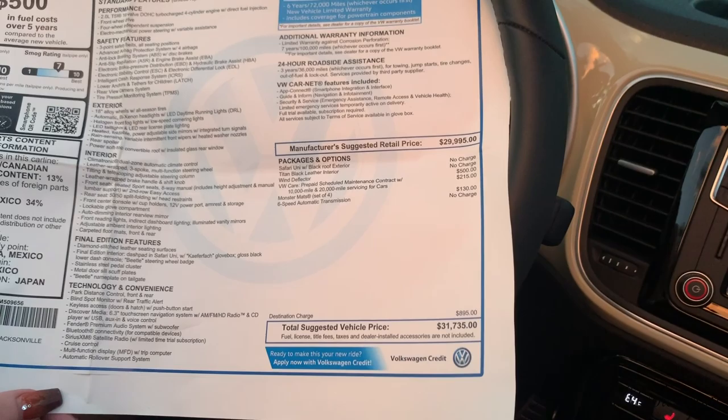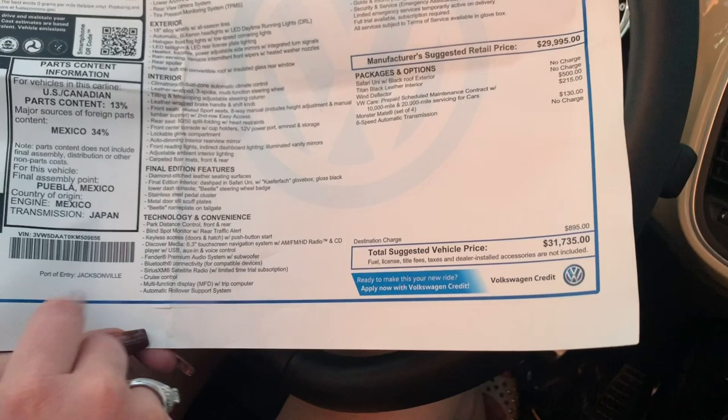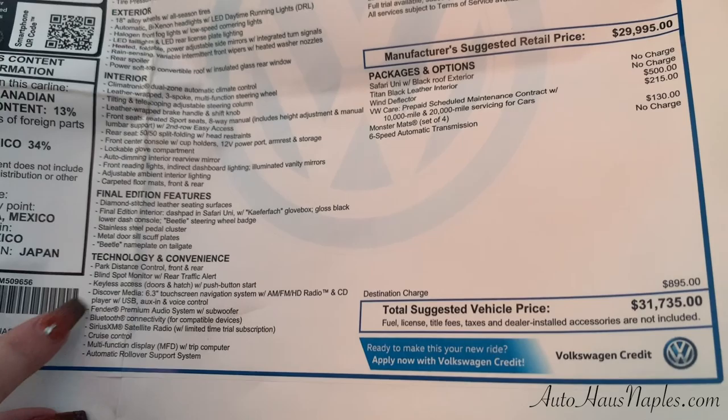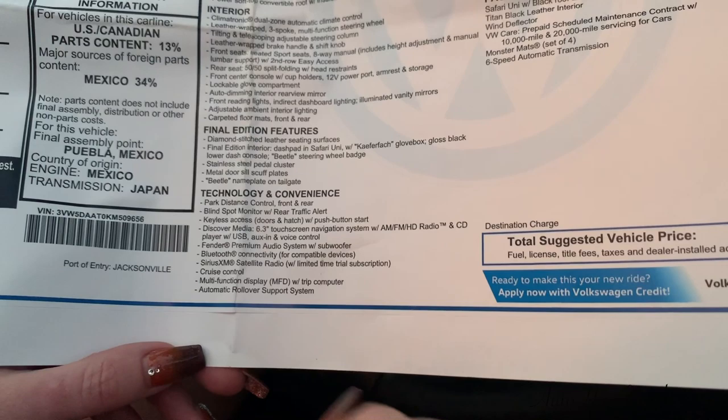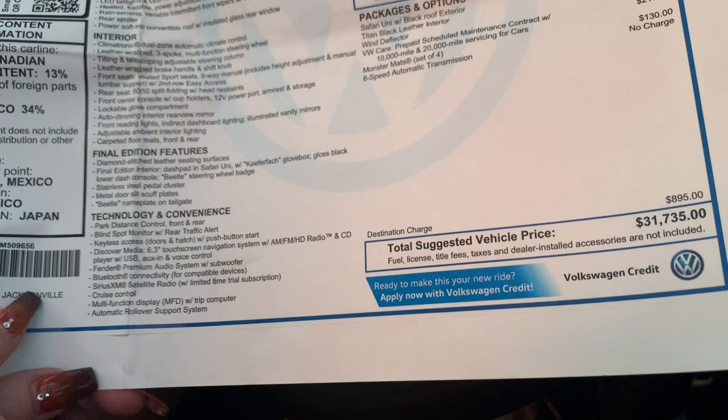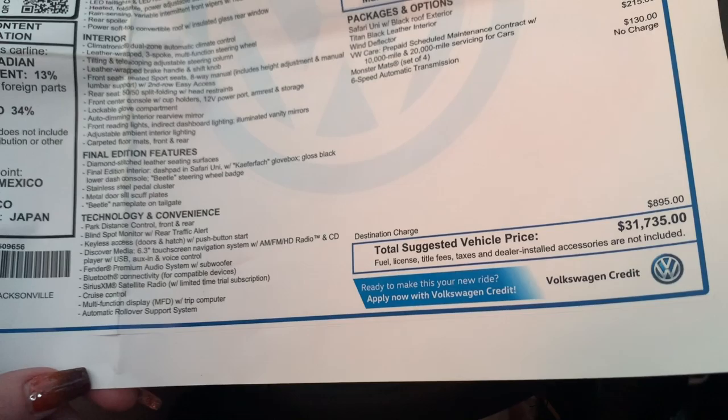For technology and convenience, you've got your park distance control front and rear, blind spot monitor with rear traffic alert, keyless access for the doors and hatch with push-to-start button, a 6.3-inch touchscreen with navigation, and the Fender premium audio system with subwoofer. You also have Bluetooth connectivity for your cell phone and SiriusXM satellite radio, cruise control, and multifunction display.